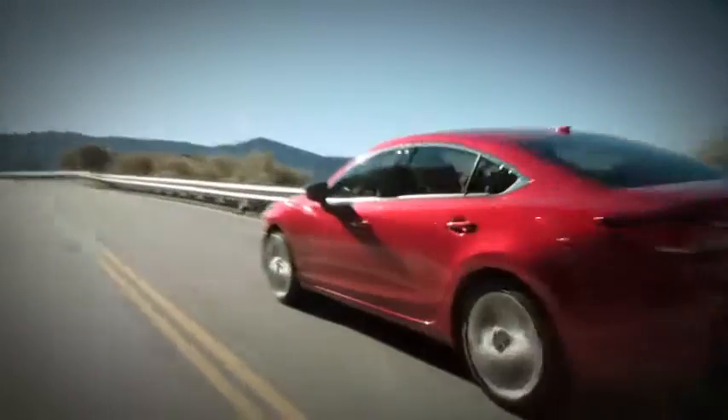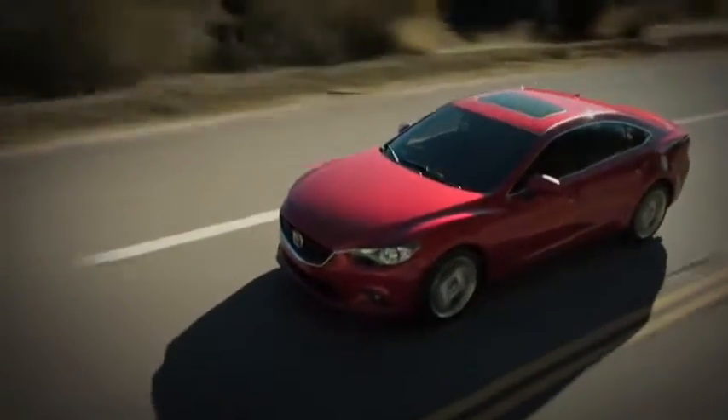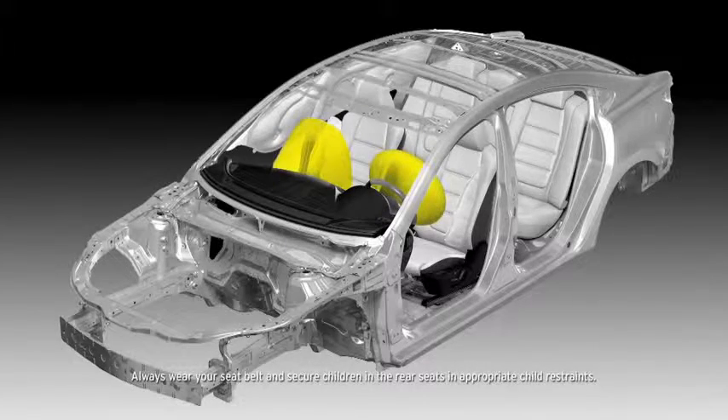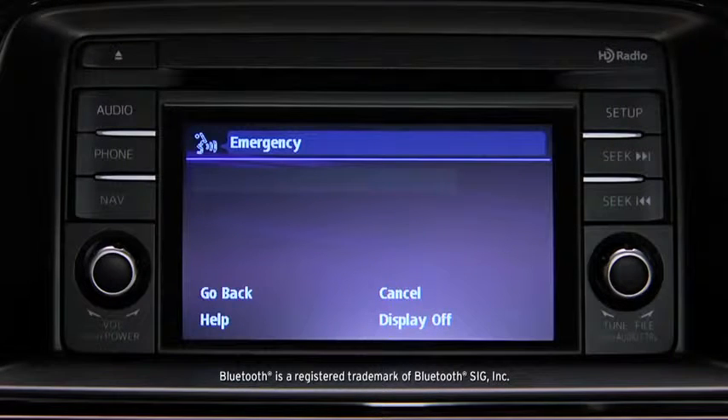Adding to your safety is the Skyactiv body, which has a reinforced floor, sides, and roof to help secure the driver and passenger compartments. Advanced dual front airbags are standard, as are dual front side impact air curtains with coverage for passengers in the front and back. And if the airbags deploy, the car can even use Bluetooth with your paired phone to automatically call 911 for you.